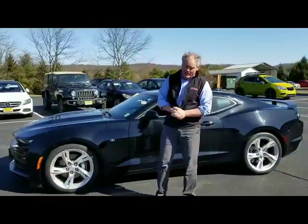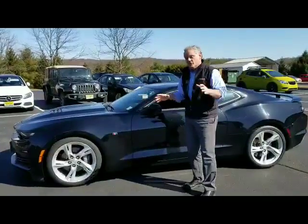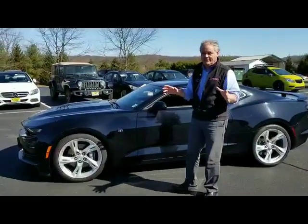Good afternoon, Tony. Welcome to Rossi Auto Group. My name is Ken Beam and thank you very, very much for your inquiring on this absolutely stunning 2019 Camaro SS.